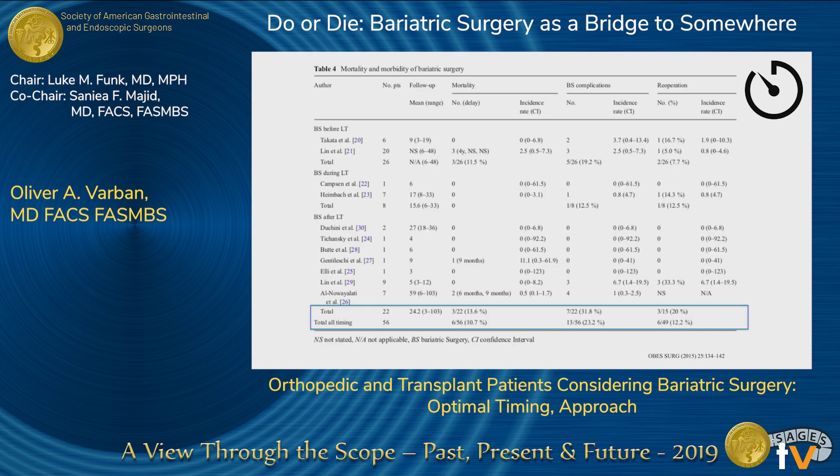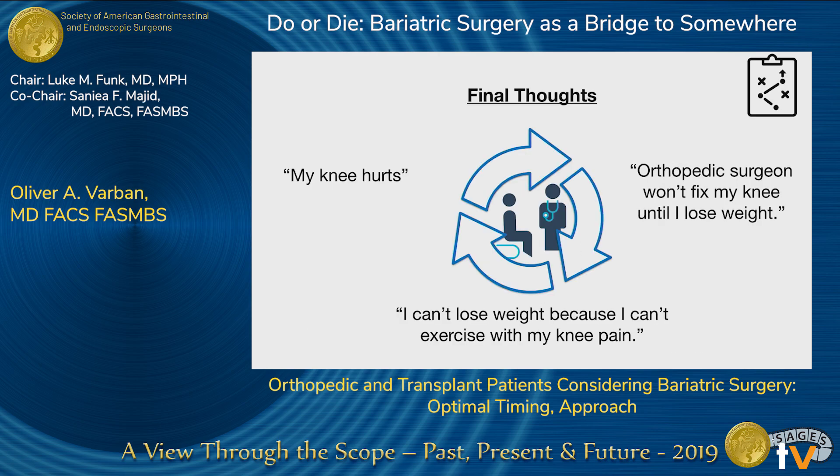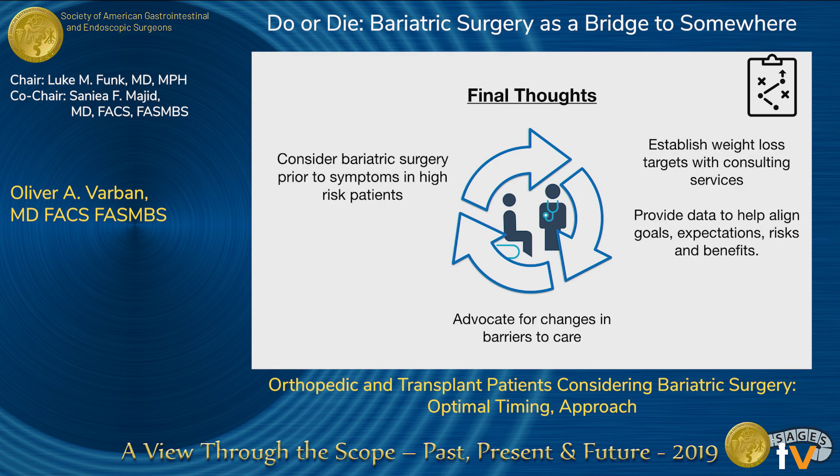Overall, complication rates are high, as expected in the liver transplant population. The general theme is that obesity causes a problem, that problem is hard to fix because of the obesity, and the obesity makes the problem even worse — it's a vicious cycle. Bariatric surgery is a really good way to break that cycle so that patients can have access to treatment for the original problem they went to see their doctor for. We need clearer guidelines to help these patients, particularly with weight loss targets within consulting services like orthopedic and transplant surgery.